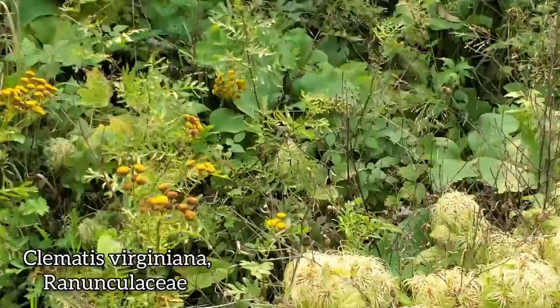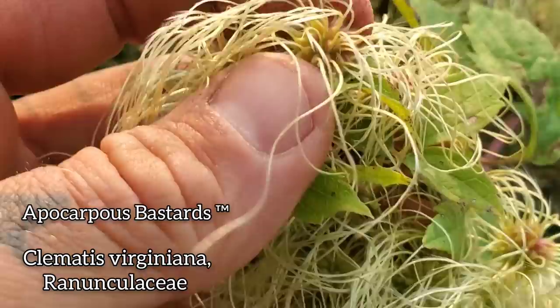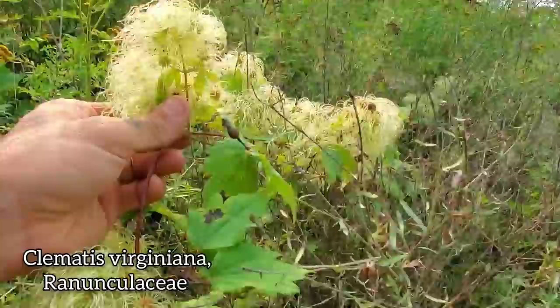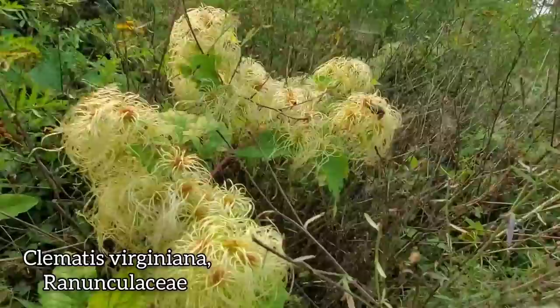Look at this guy over here — Clematis virginiana, Ranunculaceae, the apocarpous family. Each one of these little hairy bastards is an achene — a single-seeded fruit — and the little hairs aid in the dispersal. There's a seed right there that looks like a damn Truffula tree, like some sort of weird Dr. Seuss thing.